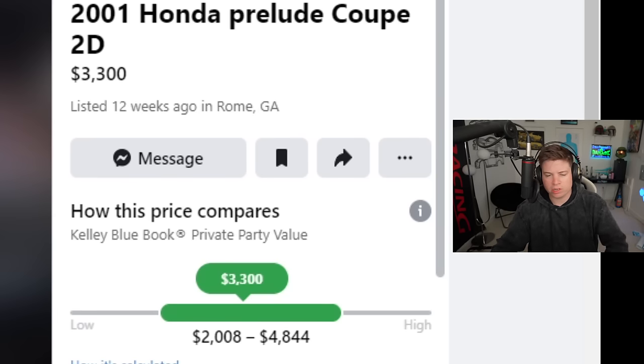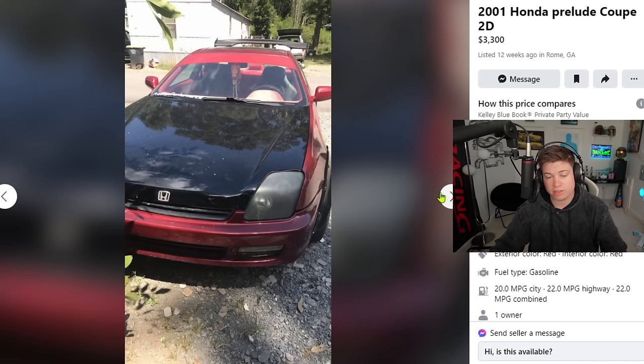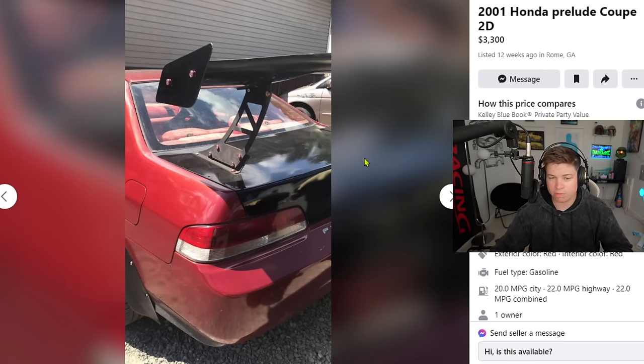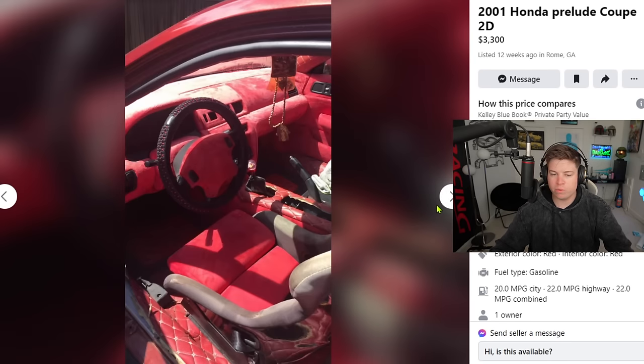2001 Honda Prelude coupe, 3,300 bucks — right smack dead in the middle according to Kelly Blue Book. We see the big probably NRG wing — it's probably just some eBay shit. The fenders look like fiberglass, almost molded fenders rather than universal wide body. You get a black hood and some smoked out headlights, probably naturally faded. These wide body flares are a little bit different from the typical trash can lid ones — a little bit nicer. The wing is still god-awful. I don't think there are many cars that can rock a wing that size, especially not the '01 Prelude with 95 horsepower.